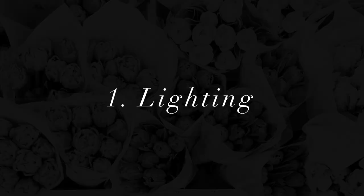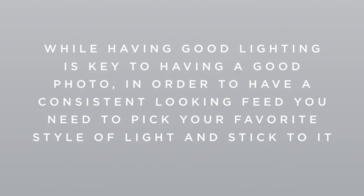So let's dig in. The first area to pay attention to in order to create a cohesive looking feed is lighting. While having good lighting is certainly key to having a good photo, in order to have a consistent looking feed, you need to pick your favorite style of light and stick to it.